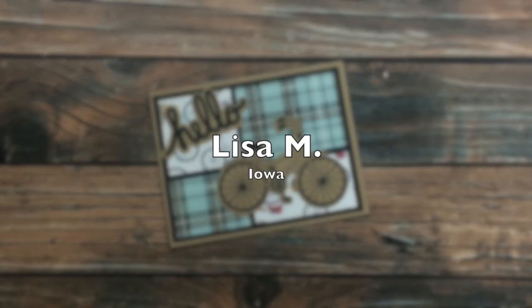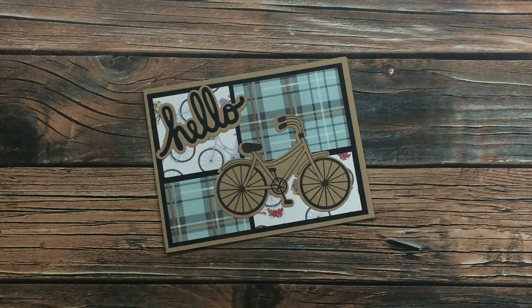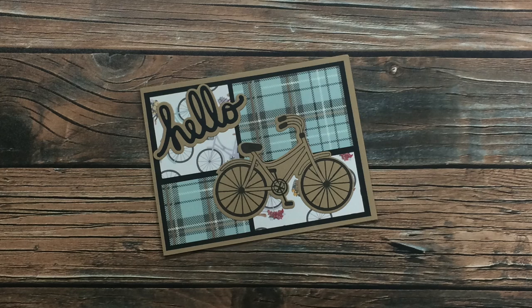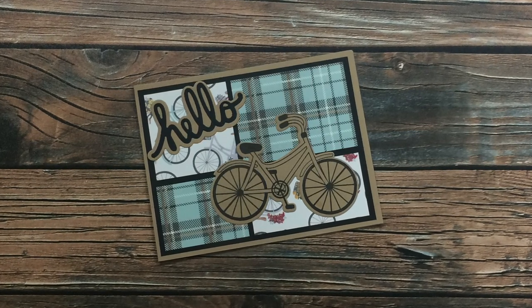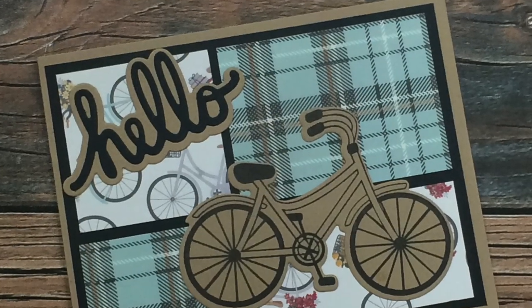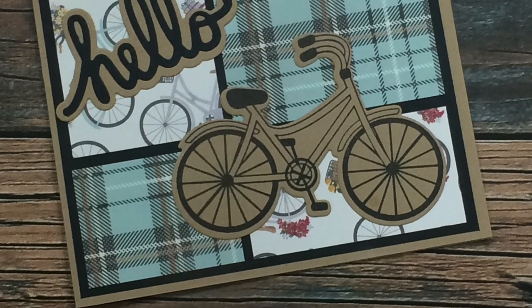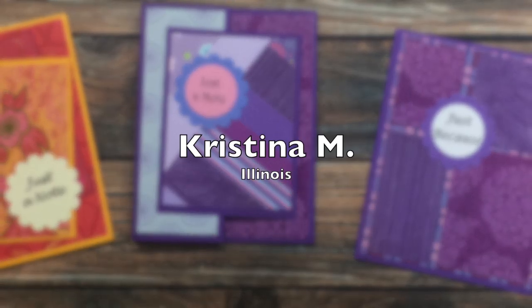The next card is from my sister Lisa, and she has used the May 2020 Sheet Load of Cards for her card. She turned the sketch on its side, and instead of having a circle focal point, she stamped and die-cut a bicycle. I just love that, and I love that 'hello' die. Thanks, Lisa!